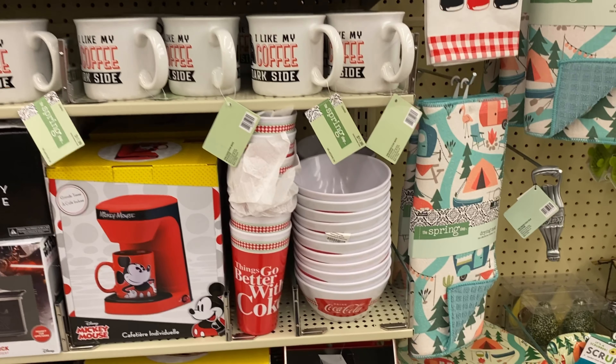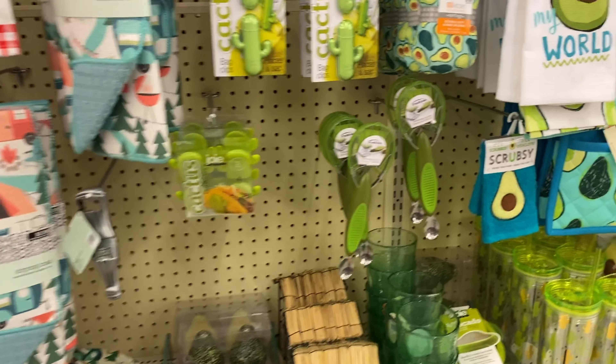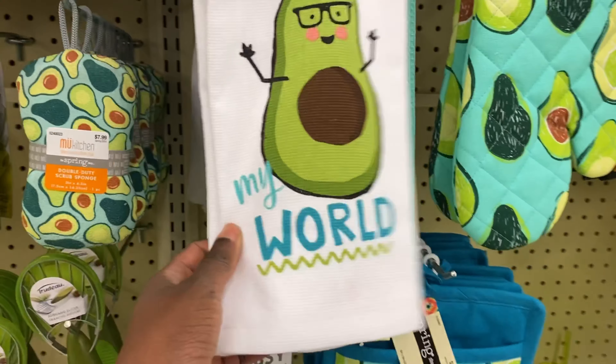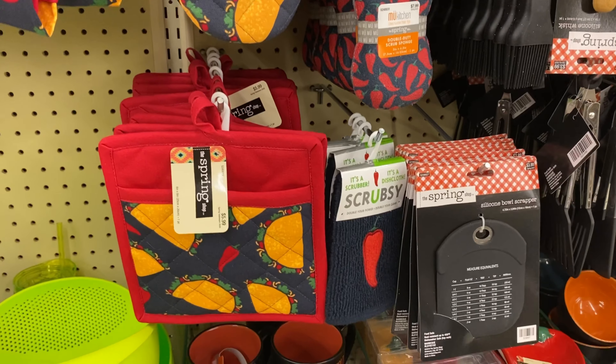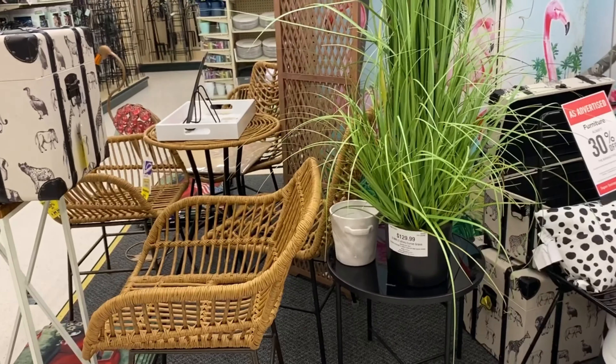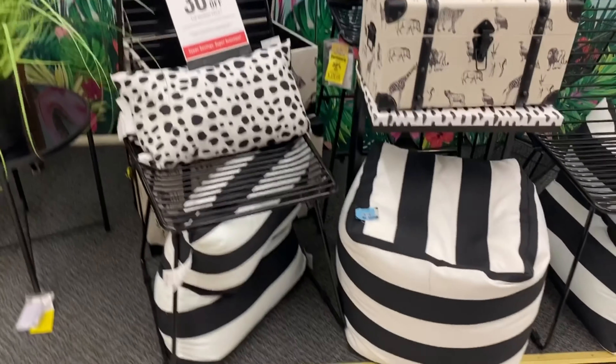I thought these were nice — they had Mickey, Minnie, and Marvel themed toasters, and not only toasters but also coffee makers and different things. Then I just love the hand mixers and pots and pans — really nice little setup here.